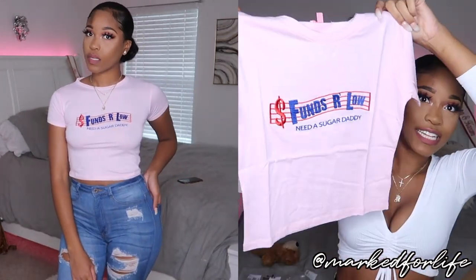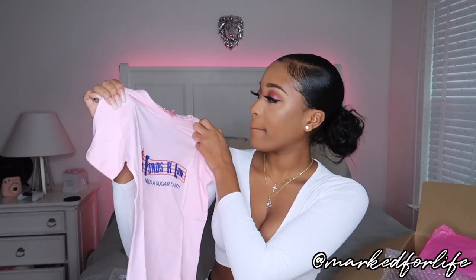Next thing I got was this 'Funds are low, need a sugar daddy' top. I just thought this shirt was so funny — like 'funds are low,' like Sweet and Low. It looks like the little sugar packet, so cute. I got it in a size small, I hope it fits my shoulders. I can't wait to wear this — I'm gonna send a picture to my old sugar daddy like 'can you run me down $150 real quick?'